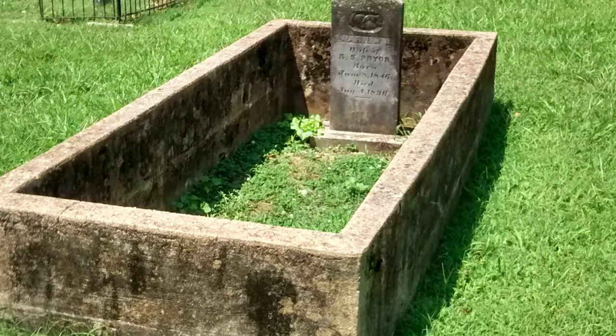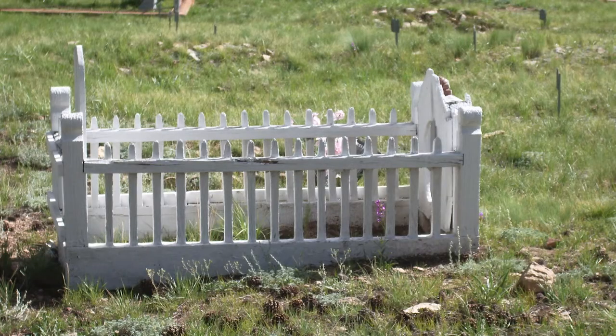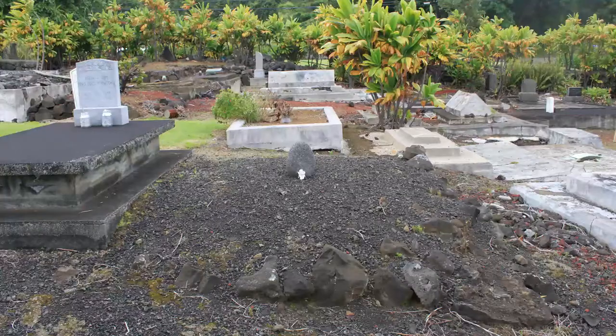Wood is regularly used in drier climates, but where the air is humid, decay degrades wooden fences rather quickly over time. Fences made of wrought iron have been used in cemeteries for generations. And lava — lava in volcanic island cemeteries seemingly lasts forever.